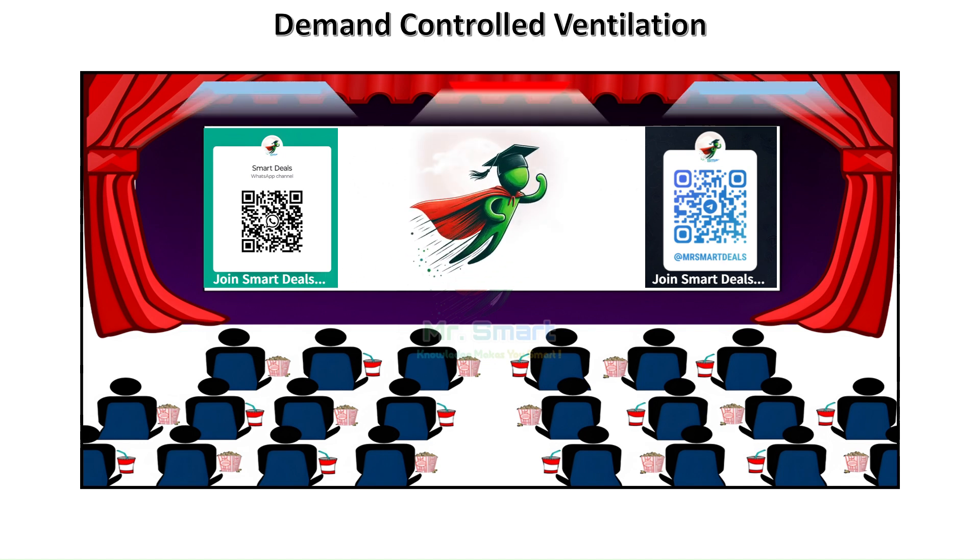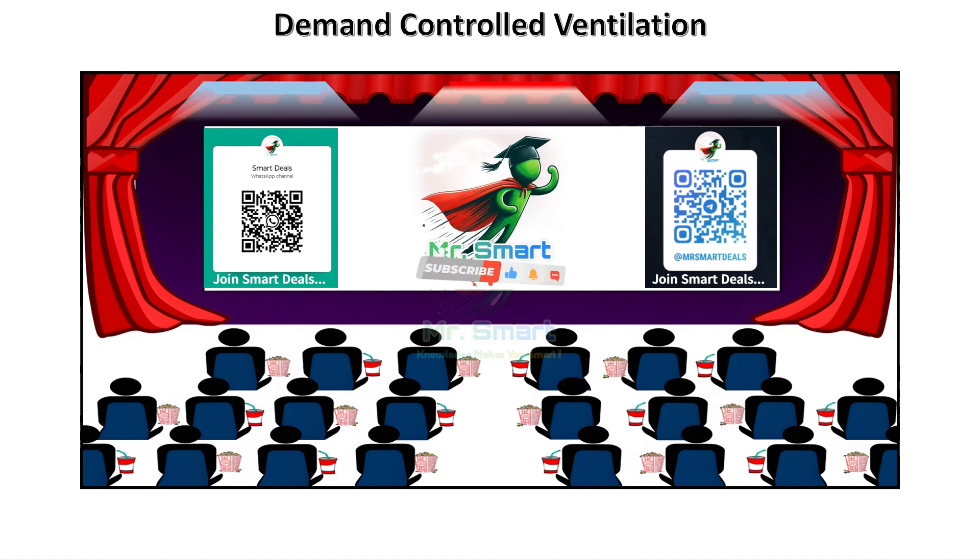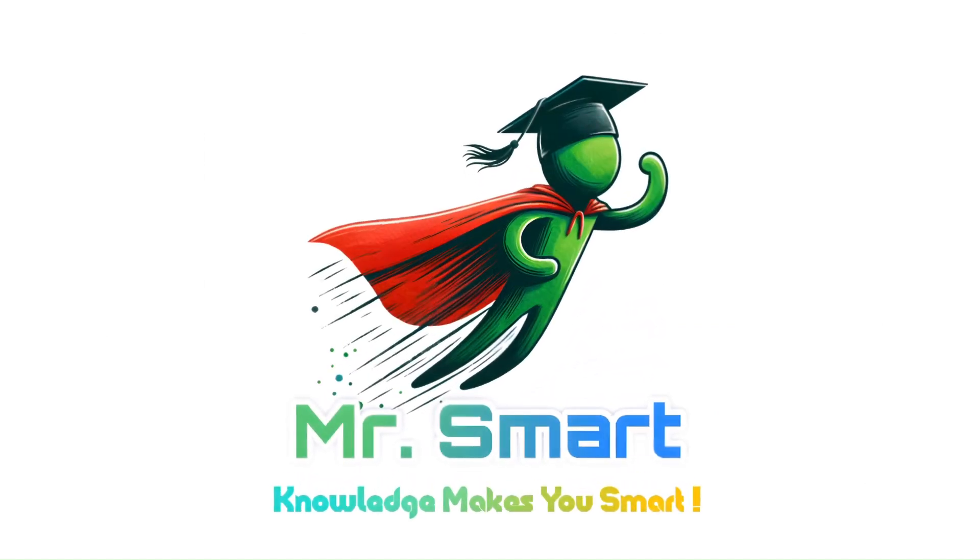As we embrace a future of smarter and more sustainable buildings, DCV is leading the charge. Together, we can make buildings smarter, people healthier, and our planet greener. Let's take the next step toward innovation.